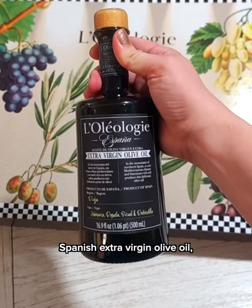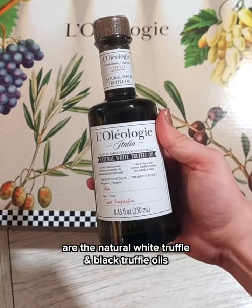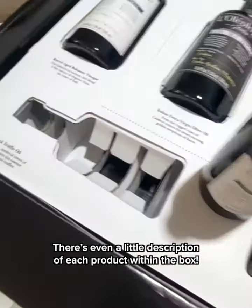It includes a Spanish red wine vinegar, an Italian dark balsamic vinegar, Spanish extra virgin olive oil, and an Italian extra virgin olive oil. But my favorites are the natural white truffle and black truffle oils because they add new flavors to my old recipes.